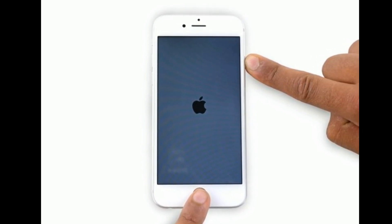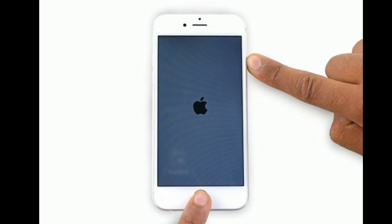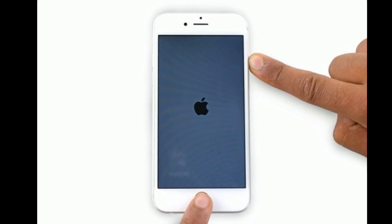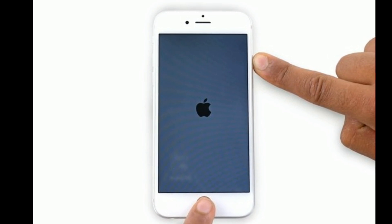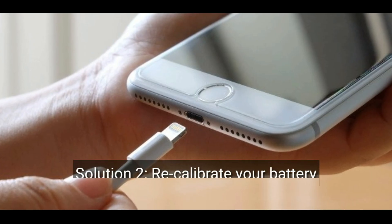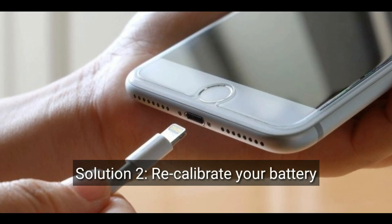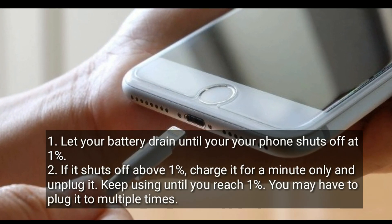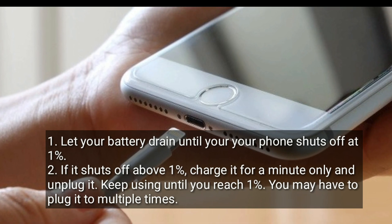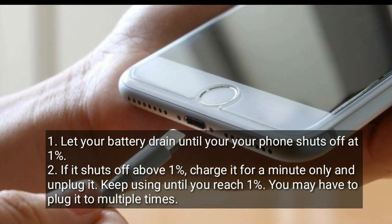Press and hold the home button and side or power button at the same time until the Apple logo appears on your iPhone screen. Solution two is to recalibrate your battery. Let your battery drain until your phone shuts off at one percent. If it shuts off above one percent, charge it for a minute only and then unplug it.